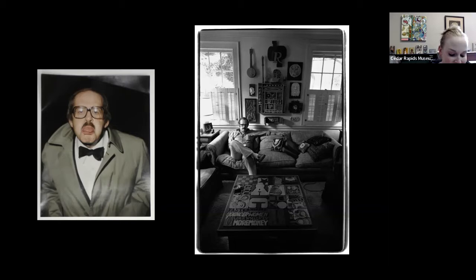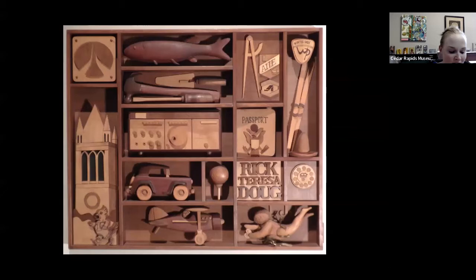His 1996 obituary specifically cites the wood sculptures he created for individuals not just in the Cedar Rapids community but throughout the country. This is by far the most common type of Penny work we are offered as an institution, because these wood creations he made for individuals were so beloved in the community—it's really fascinating to see all the different ones.